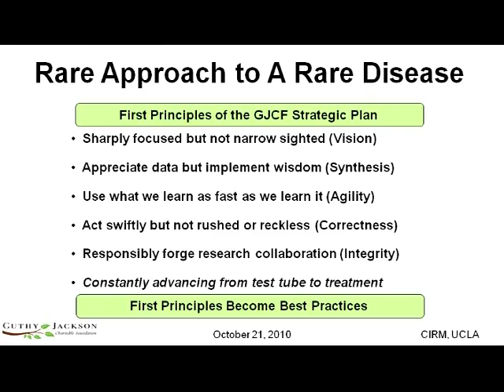Second, in science today, there is a huge capability of generating volumes and volumes of data. We recognize that and appreciate that, but we also appreciate the difference between wisdom and data. We want to recognize the data, but implement the wisdom — the most meaningful distillation of the data — and apply it to treatments and eventual cures. We want to do this in a way that we use what we learn as fast as we learn it, but never in a reckless or rushed way. We always follow the scientific process where information drives new discoveries.